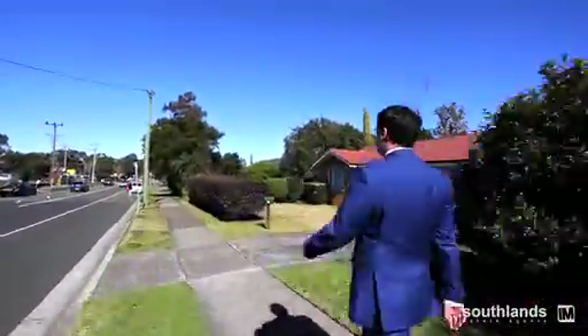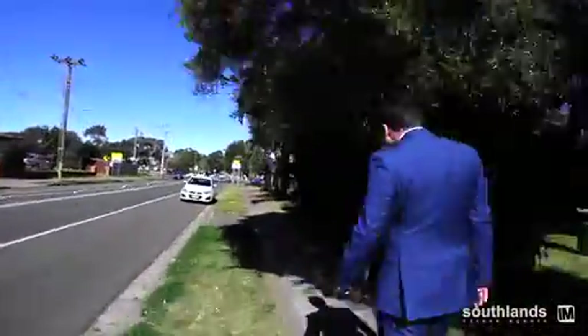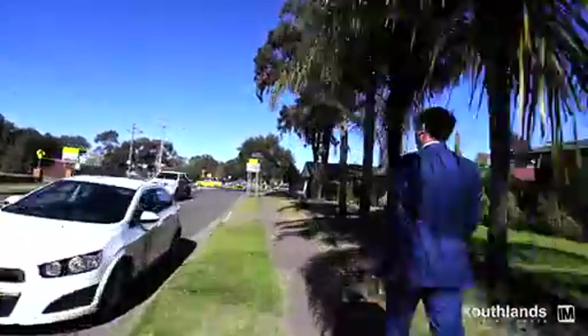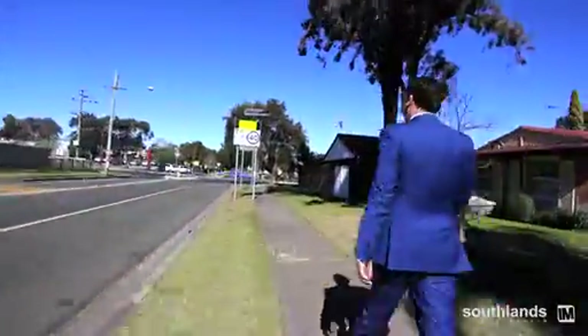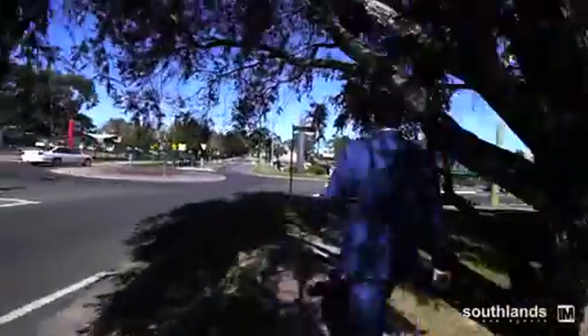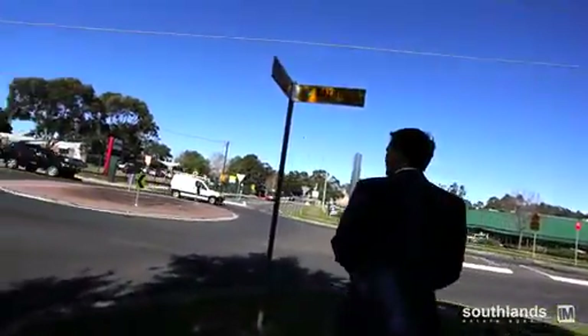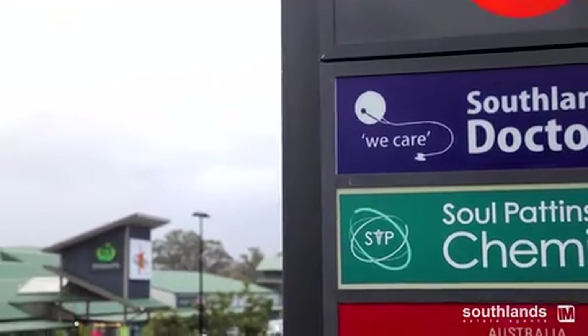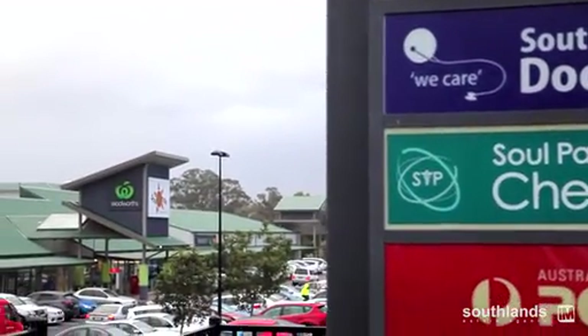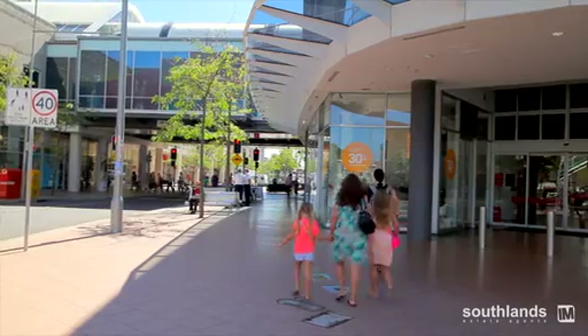Imagine this: Friday night coming home from work, nothing's in the fridge. Sunday morning, ready to do that full English breakfast and the cupboards are bare. How about we walk 60 seconds down the road to Southlands Shopping Centre, where we have an array of fresh food or takeaway delivery. Being located in South Penrith, a much desired suburb that's all about family friendly living.